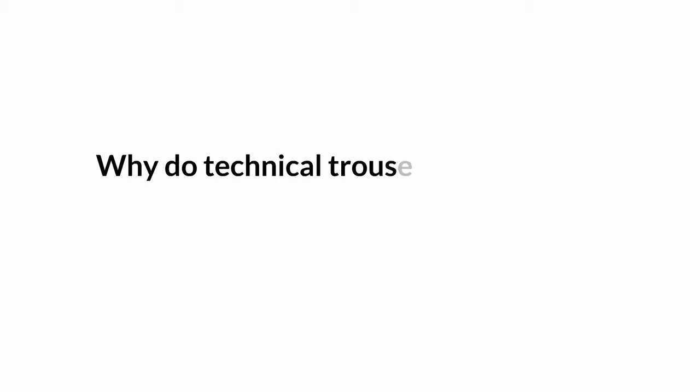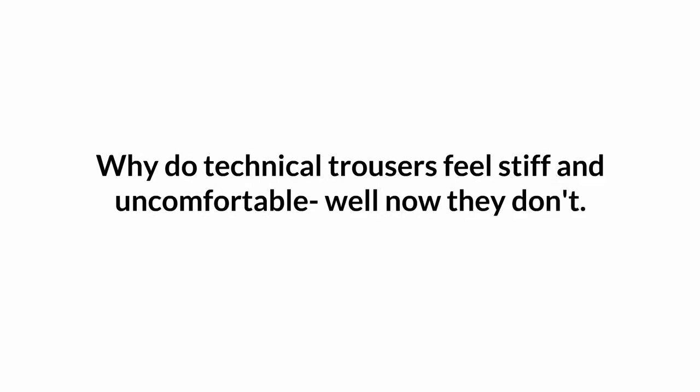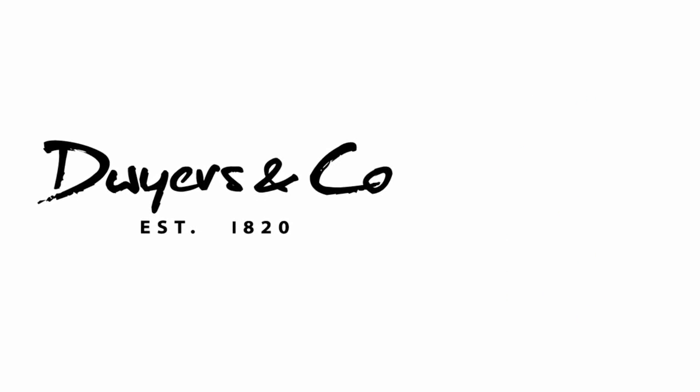Why do technical trousers feel stiff and uncomfortable? Well, now they don't. Try a pair of Dwyer's & Co. and join the revolution!